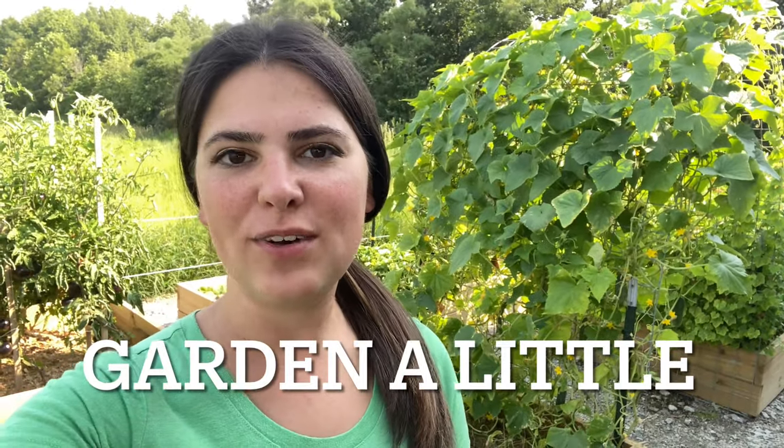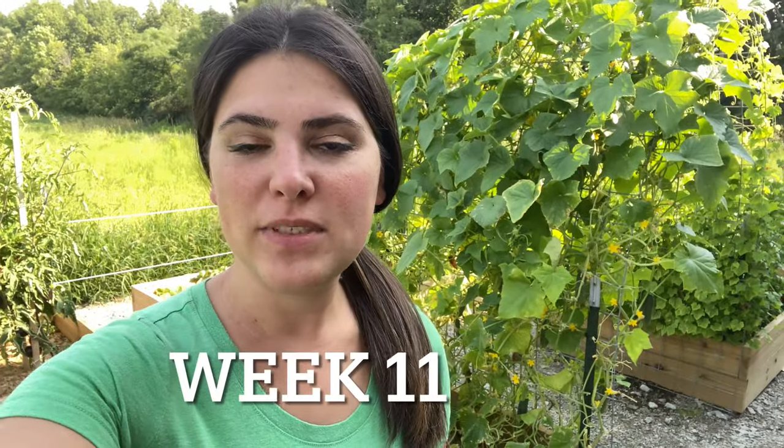Hi guys, welcome back to my channel Garden a Little. This is garden update week 11. Today is August and I cannot believe it — the summer flew by. I spent most of it in my clinical rotations and in school, but I've been getting baskets and baskets of harvest out of my garden. Today I want to harvest and walk around and see what's been going on.